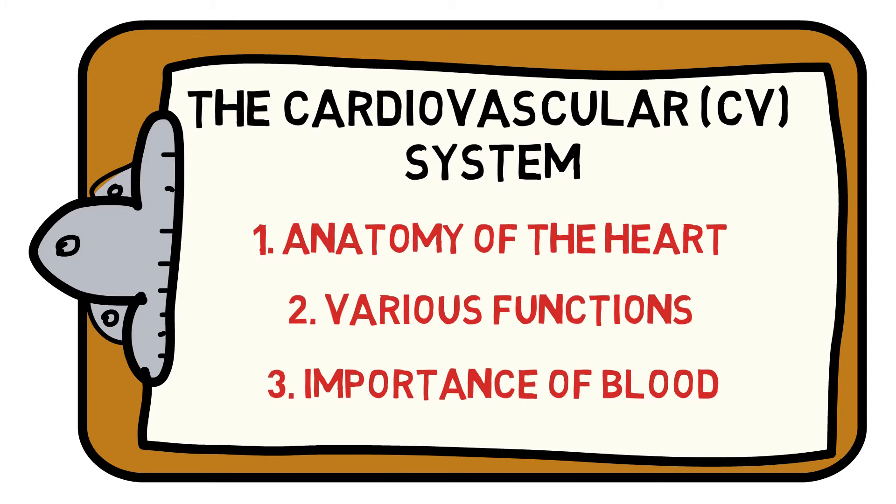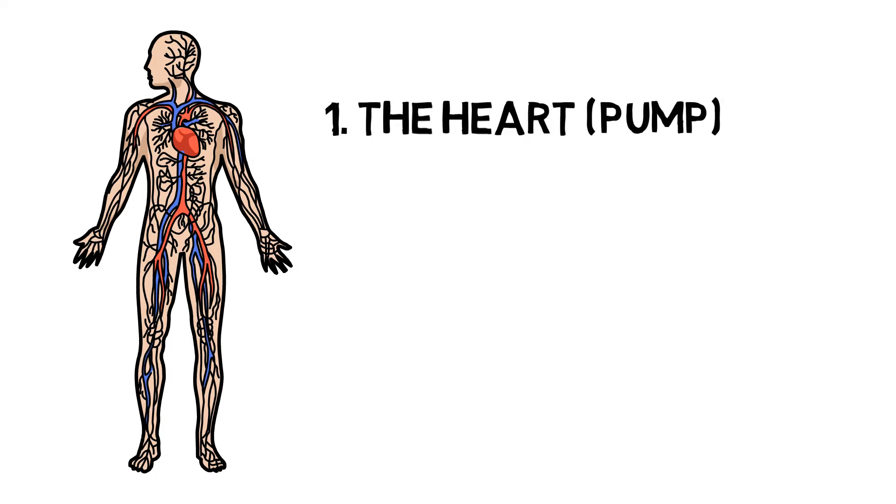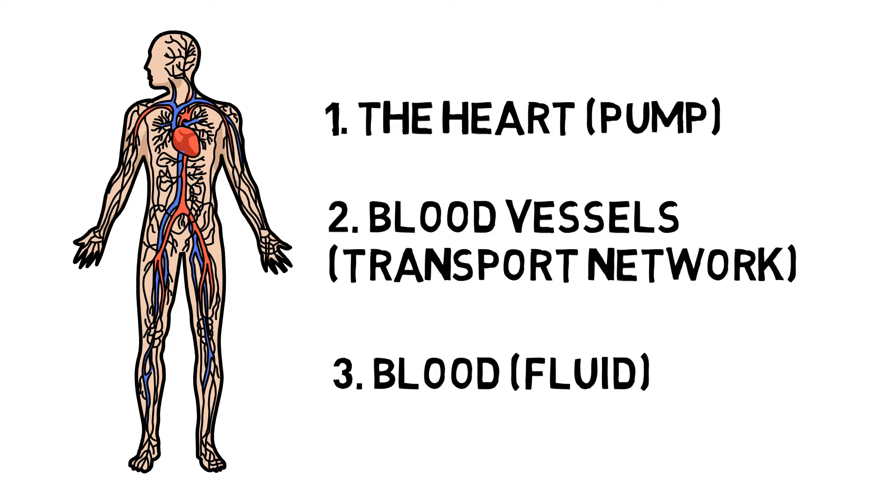The cardiovascular, or CV, system is a one-way transport network. It is made up of the heart, which acts as a pump; blood vessels, which act as a transport network; and blood, the essential bodily fluid.